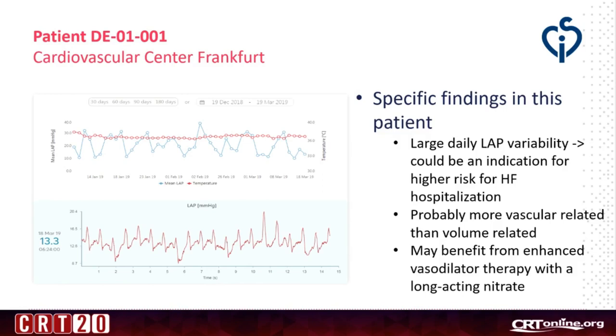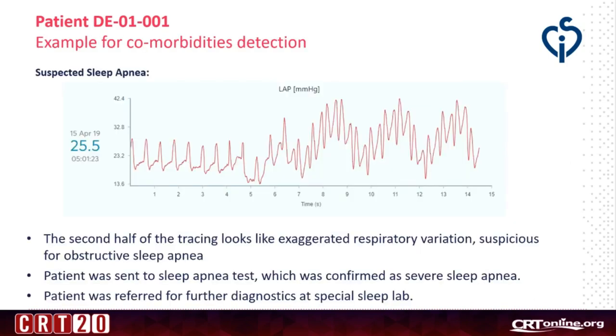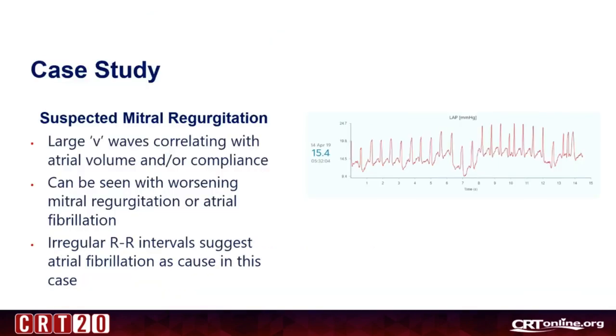A specific finding in this patient was a large daily LA pressure variability, which could be an indication of higher risk of heart failure hospitalization. This is probably more vascular-related than volume-related, and this patient may benefit from enhanced vasodilator therapy with a long-acting nitrate. This is an example of comorbidity detection — the second half of the tracing looks like exaggerated respiratory variation suspicious for obstructive sleep apnea, which could later be confirmed. This is a case of suspected mitral regurgitation with large V waves correlating with atrial volume and compliance, which can be seen with worsening mitral regurgitation or atrial fibrillation.